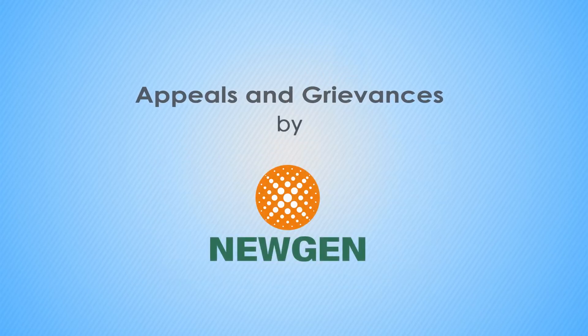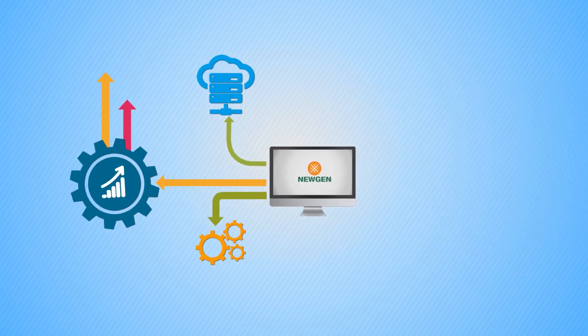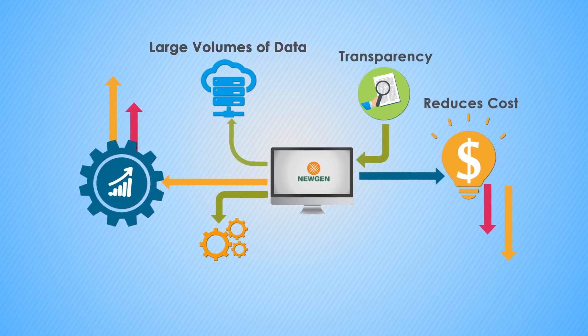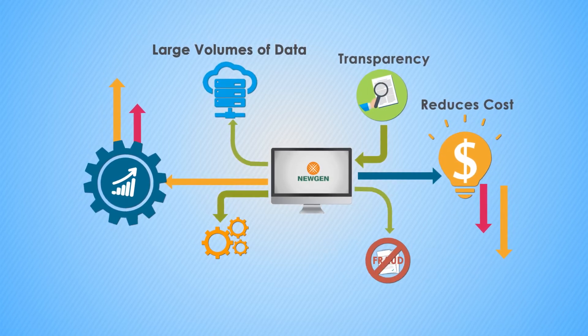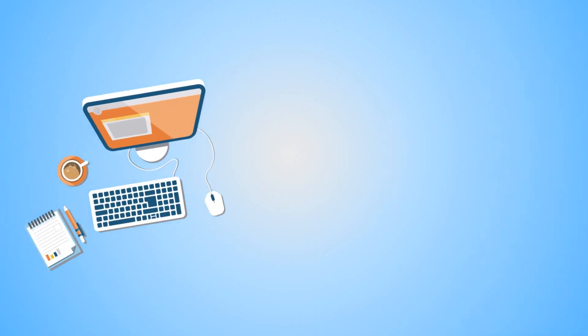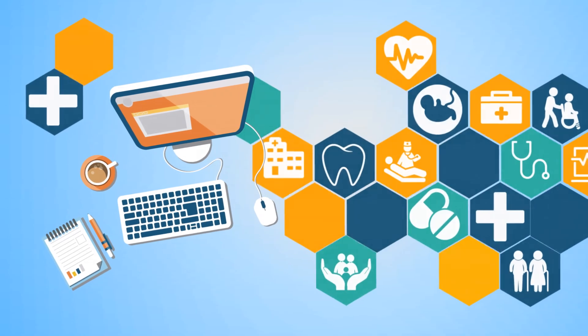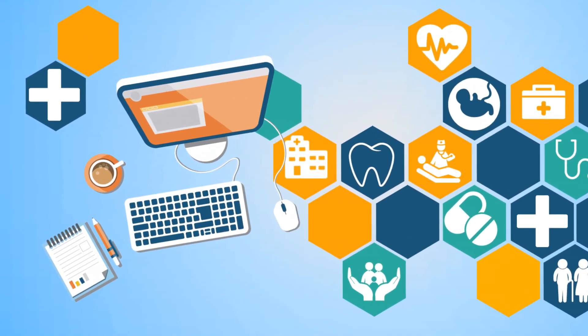Nugen's appeals and grievances solution breaks down the silos at your health plan. It reinvents your processes, handles large volumes of data, reduces the costs, and provides transparency to prevent fraud at every step. Nugen's A&G solution is a bold and innovative approach that will transform the way your health plan manages appeals and grievances.